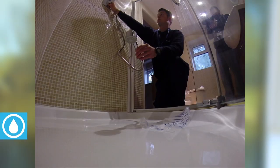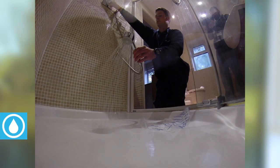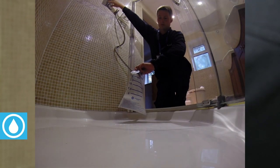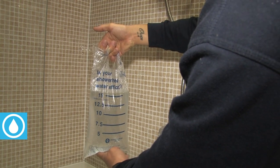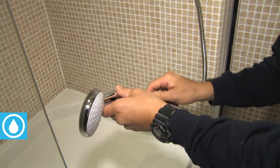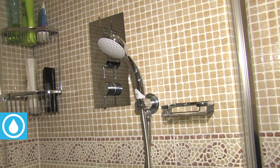Whilst in the bathroom, the plumber will check the flow rate of your shower. This can be a major area of water use, and simply by ensuring you have the most appropriate shower head, water use can be reduced without compromising your shower experience. An assessment of your water system will enable the plumber to determine the best shower head for you.